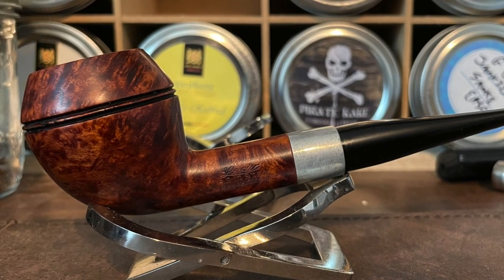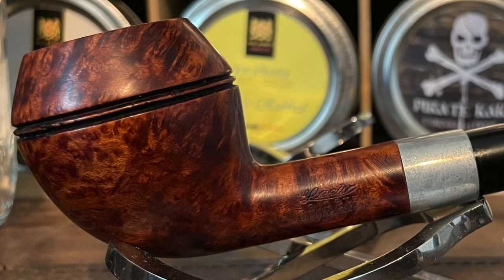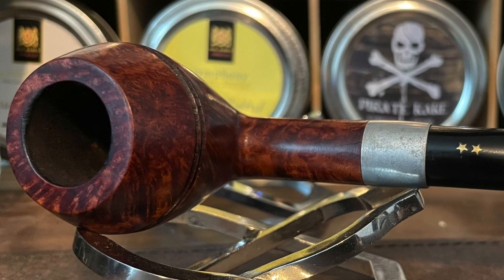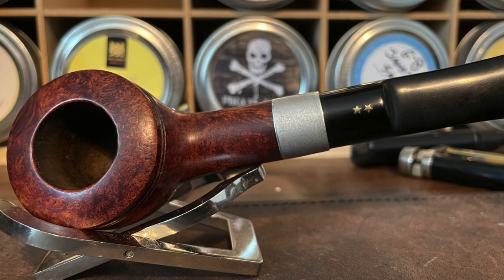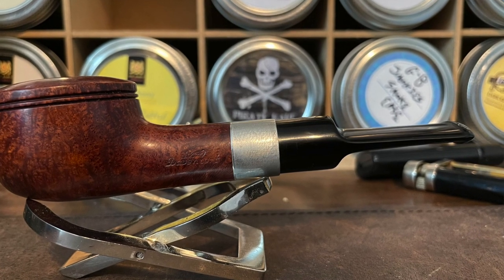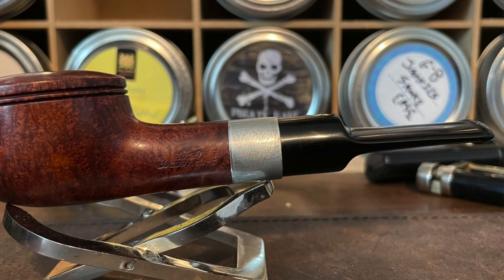We have Lord Davenport pipes with seven-point stars. We have Lee's with seven-point stars. And yet the two companies were never registered at the same address — they apparently did some collaboration together. Now let's take a look at another example. This is a nice Rhodesian — it's a Lee. But when you look at the stars on this, these are five-point stars. And this little Rhodesian with five-point metal inlaid stars is a Lord Davenport.